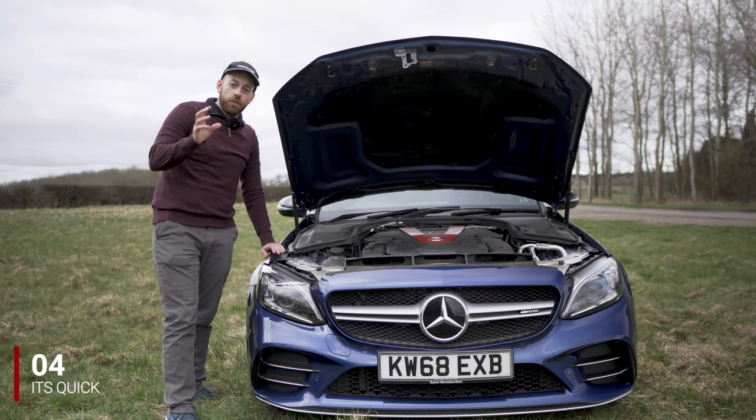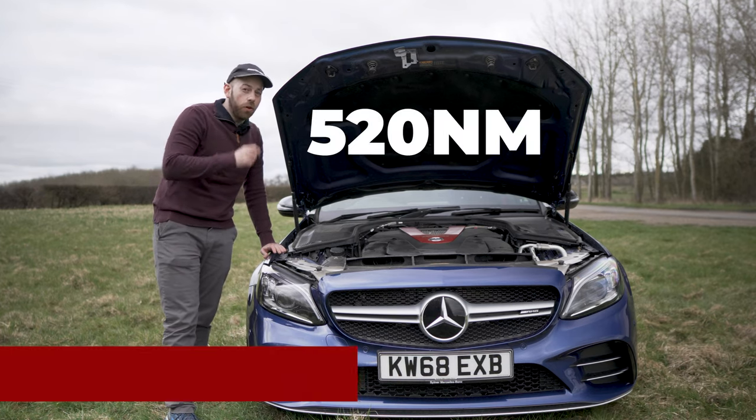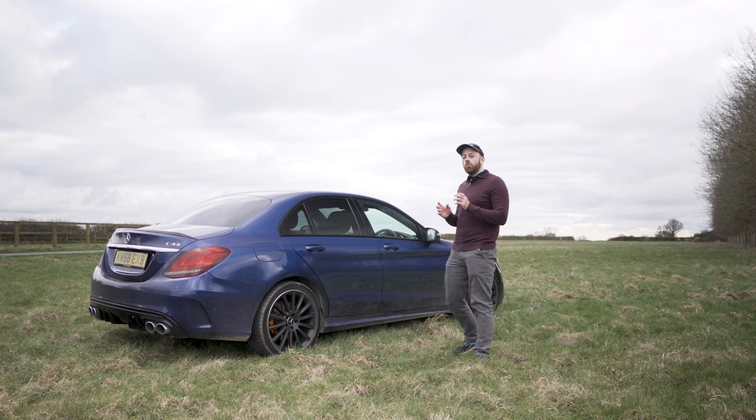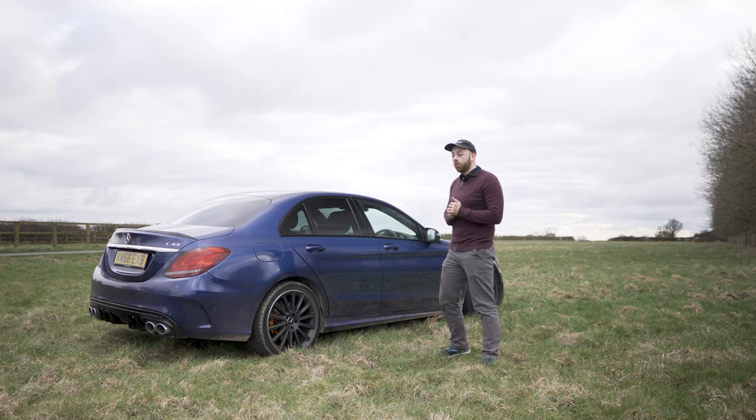With the facelift model you get a whopping 390 brake horsepower and 520 Newton metres of torque. It feels quick too, and with its 4Matic system it launches off the line like nothing. Mercedes-AMG gives it a conservative 4.7-second 0-60 time, but we tested it here on AB Auto and did it in 4.2 seconds.